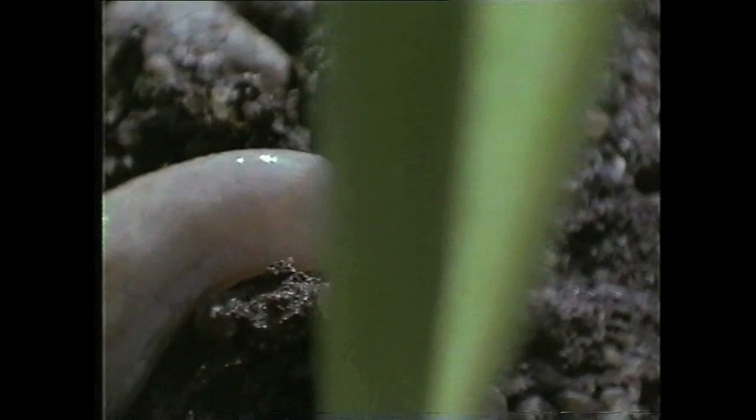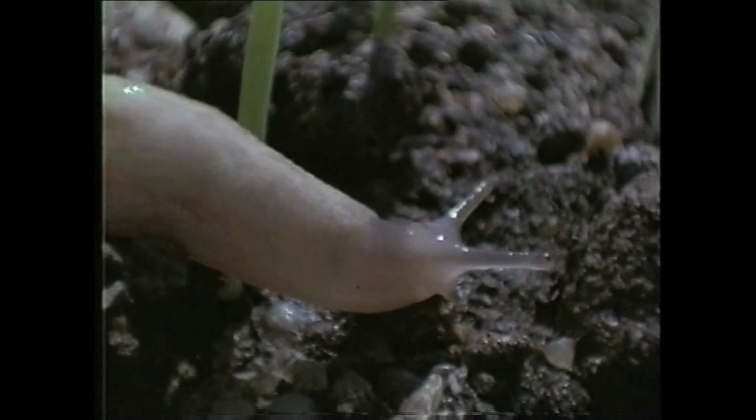It looks quite a delicate little thing, doesn't it? But don't let that fool you. The grey field slug is a cold-blooded creature that can survive and thrive in very tough conditions.